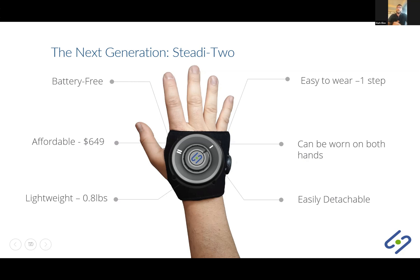The Study Two is a cutting edge glove that stabilizes the wrist joint using breakthrough magnetic stabilization technology. Benchtop tests have shown an 80% reduction in tremor amplitude across different tremor frequencies. The Study Two is entirely battery-free, so you can use it at any time for however long you need. It's very easy to wear, requires only one step, can be worn on both hands, and most importantly, only weighs 0.8 pounds — about one and a half times lighter than the Study One.